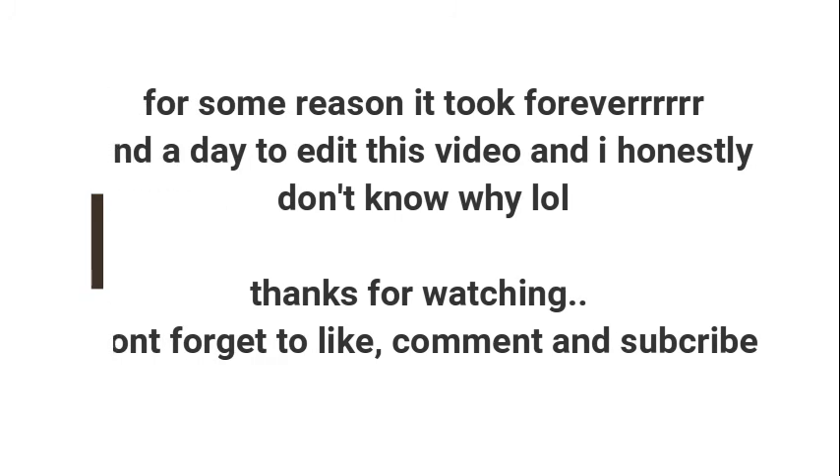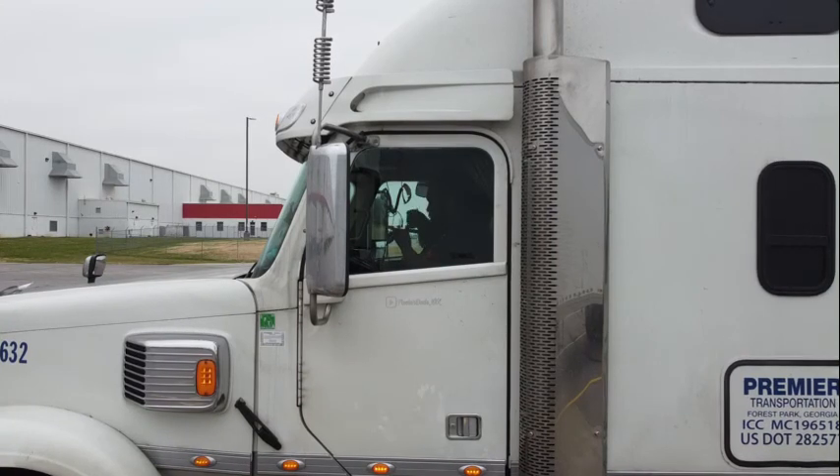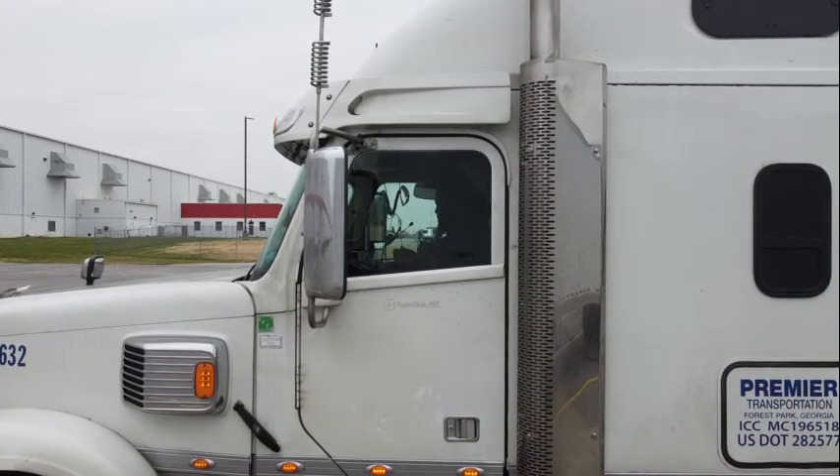Good morning, good afternoon, good night everybody! Sorry if I sound a little loud — I'm in the truck and it's kind of loud in here. This is my first time trying to do this type of video. As you can see, I'm in the truck right here, holding my mic.